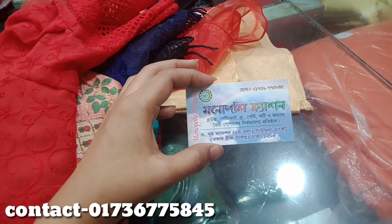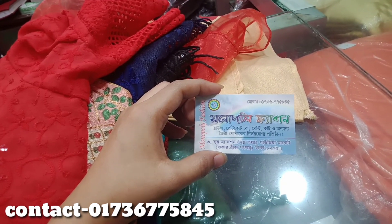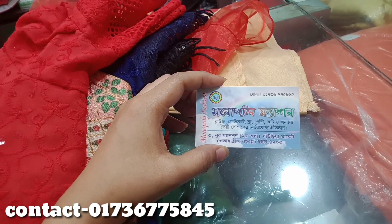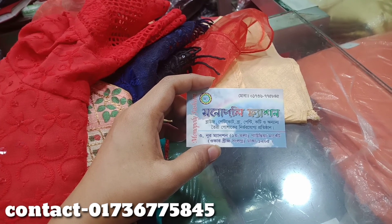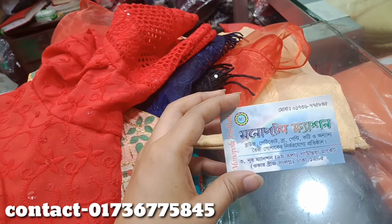I am going to show you a little bit of a blouse. As I am being able to show you a blouse, it is a standing item from Gaussi market. I am going to show you a couple of ladies items.